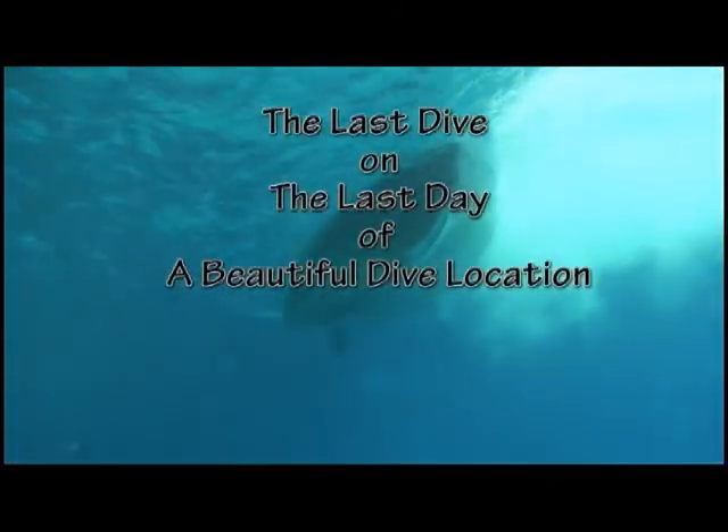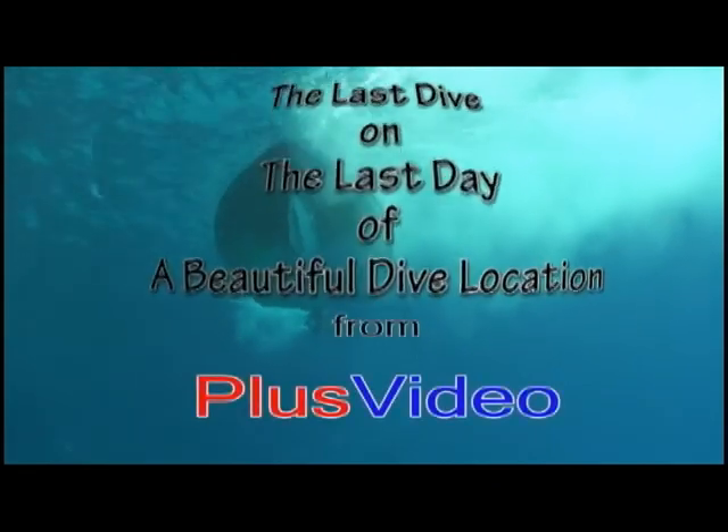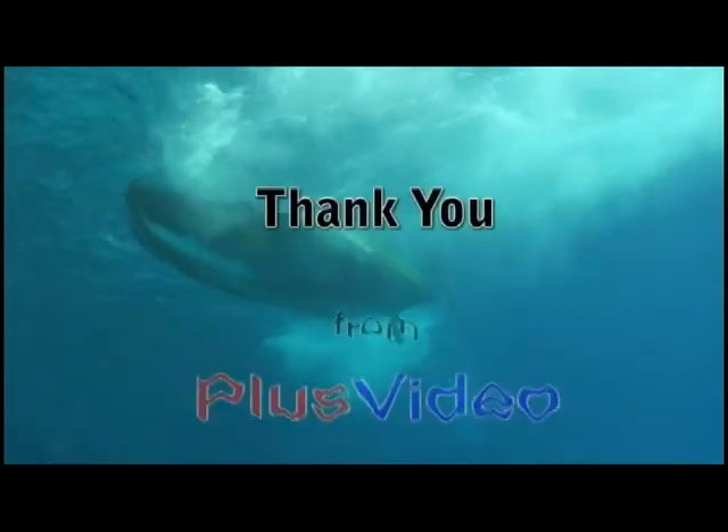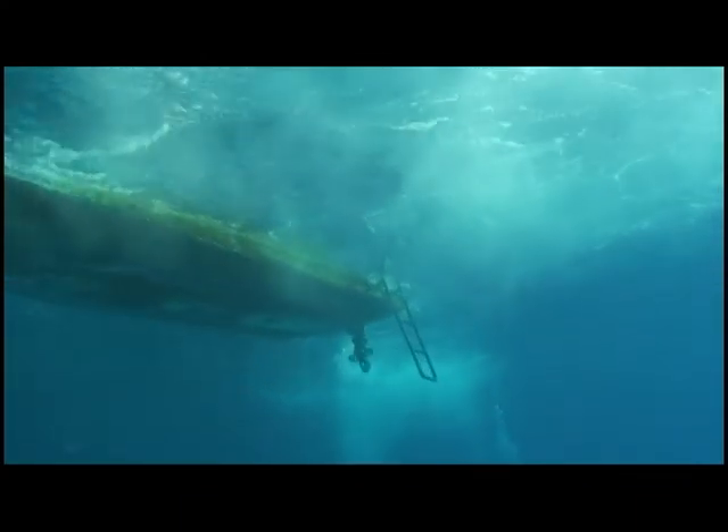Our last dive on the last day of a very beautiful dive location, San Andreas. Thank you, from Plus Video, and so long till the next time.